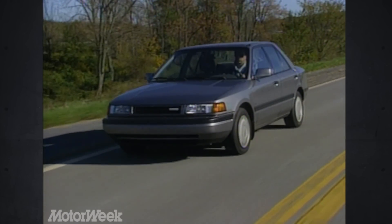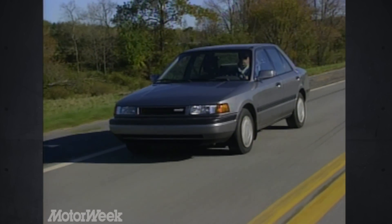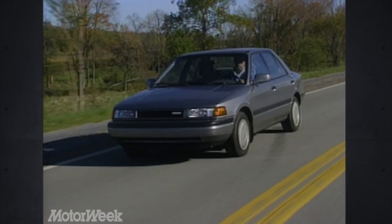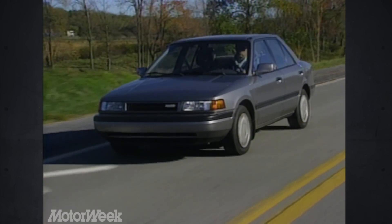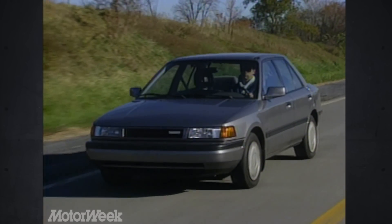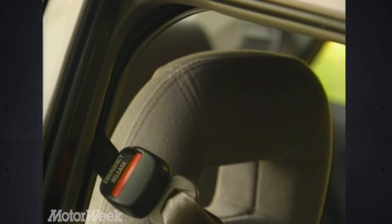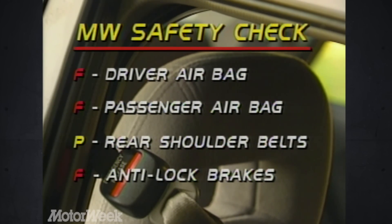Price for the Protégé LX is $10,549. The less potent but still well-equipped SE will cost you about $1,000 less. For an LX like our test car — with air conditioning, stereo, and cruise control — figure on spending $12,061. In our safety check, the Protégé fails to have a driver airbag or a front passenger airbag. It does have rear shoulder belts, but no anti-lock brakes.